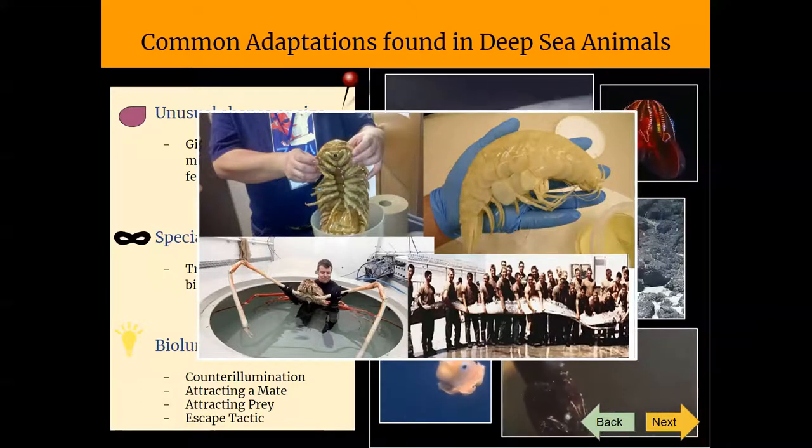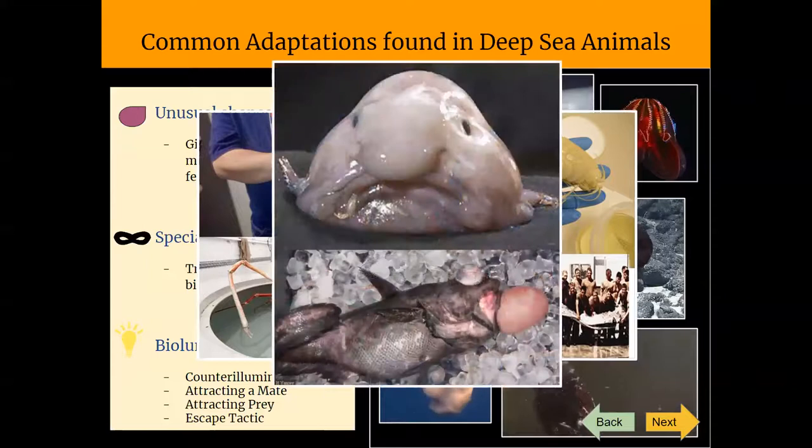Some other animals, as seen here with the blobfish, are gelatinous. They have flexible skeletons, and some even have specially adapted gas spaces for high pressures.